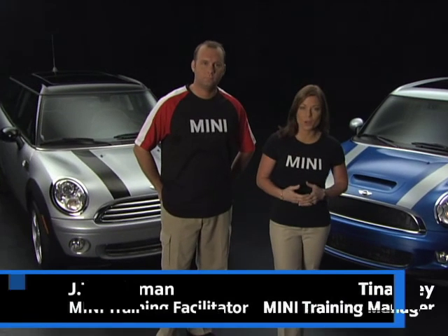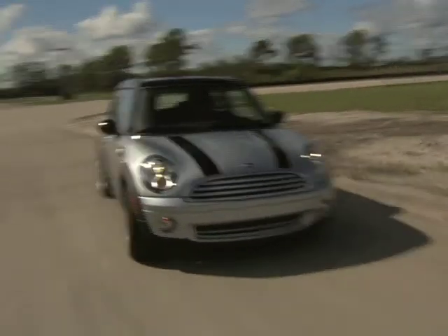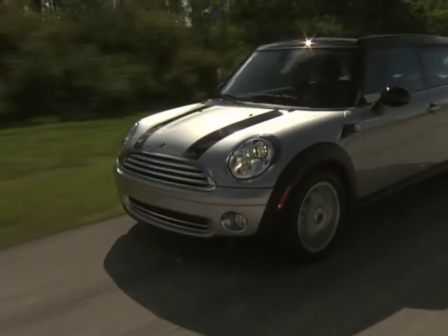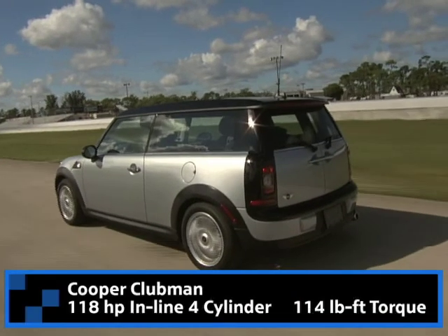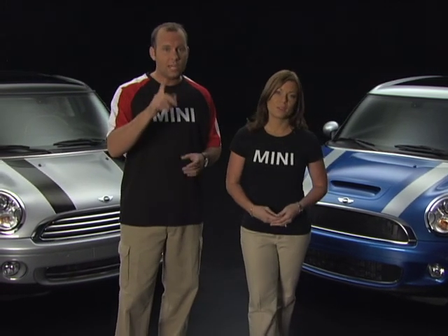Both models of the Clubman carry over the power plants introduced last year on the hardtop Cooper and Cooper S. If there's one thing a potential Mini owner doesn't have to worry about, it's performance. The Cooper Clubman features a 118 horsepower inline four-cylinder engine that makes 114 pound-feet of torque, giving it plenty of go straight from the line, but also staying true to Mini's heritage by offering unrivaled efficiency along with this performance.